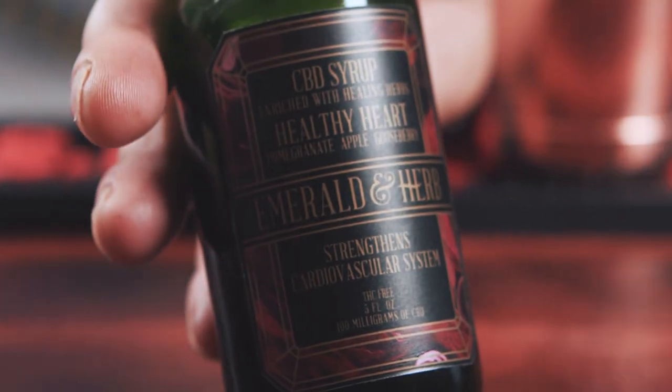I found a company based out of Nevada called Emerald and Herb and they make a CBD syrup. Now for my bartenders out there and the people that make cocktails at home, you understand that we use syrup constantly — whether it's simple syrup, honey syrup, agave syrup, whatever the case may be — this is a very familiar product. So when we're shaking this, it works really well. So without further ado, let's roll this joint.